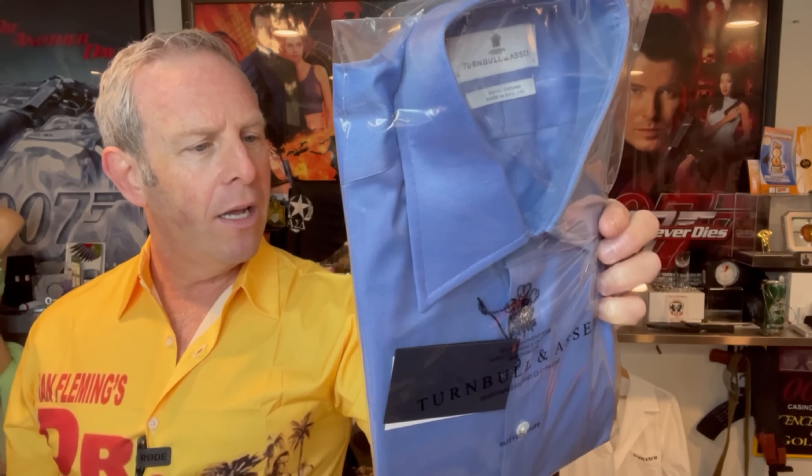This is a beautiful blue shirt. My gosh — shirt of Bond, Istanbul. Beautiful. And the nice thing about this shirt is it's also the one you see him diving in the submarine. This shirt gets a lot of playtime.